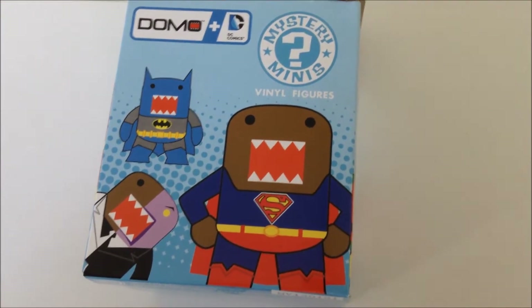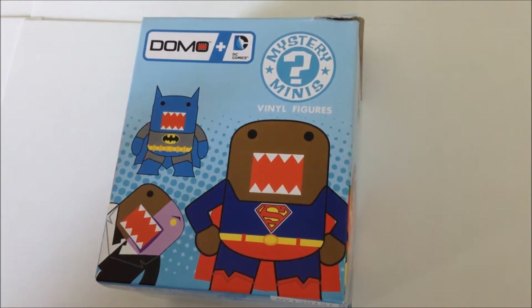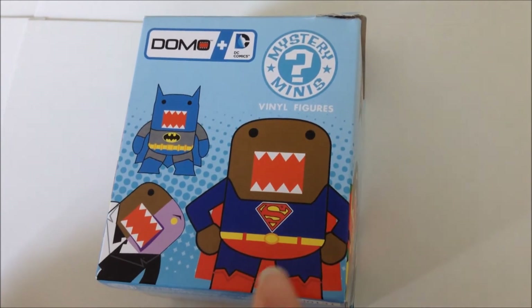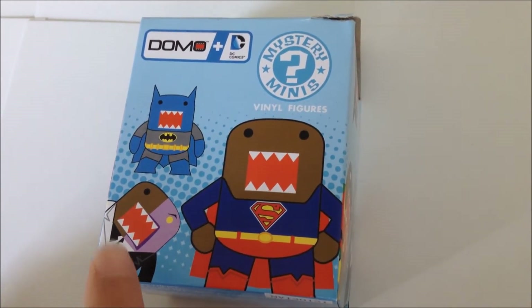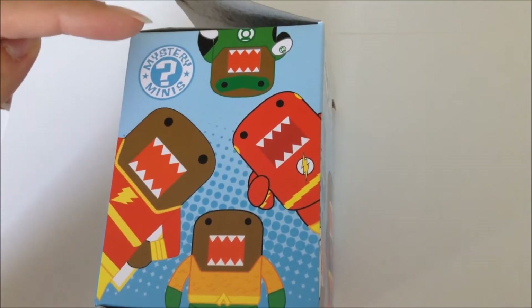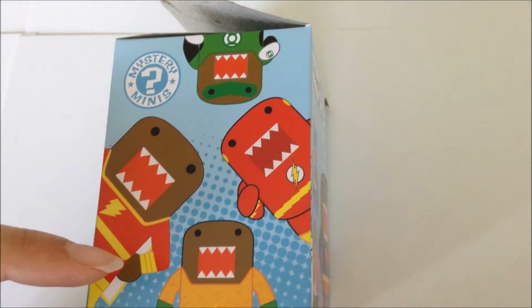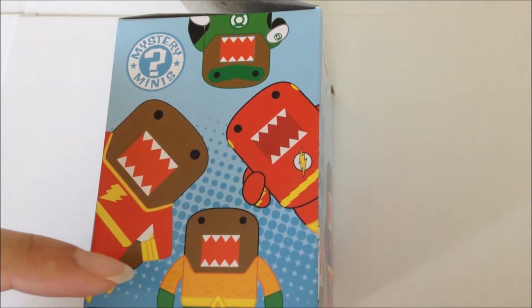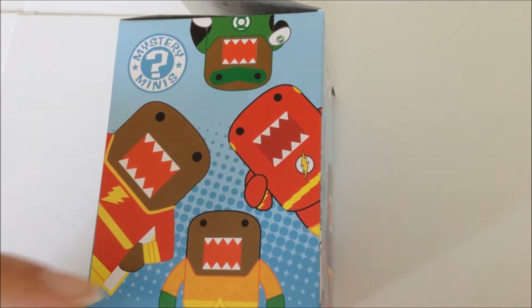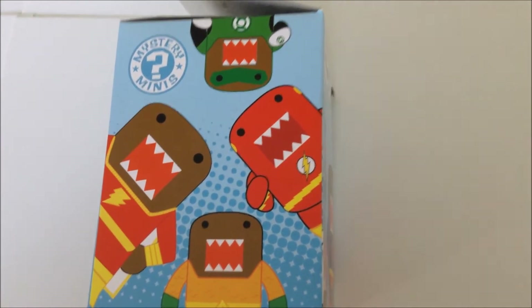Here we have the Domo DC Mystery Mini Final Figure Boxes. We picked up this box and the DC Universe at 7-Eleven. On the front we have three possible characters: Superman, Two-Face just peeking in there, and Batman. We flip it and we have Green Lantern, Shazam, Aquaman, and Flash. We already have two Aquamans from Barnes and Nobles in New York, along with one Riddler — so if we get Aquaman again, we'll think the boxes are cursed.